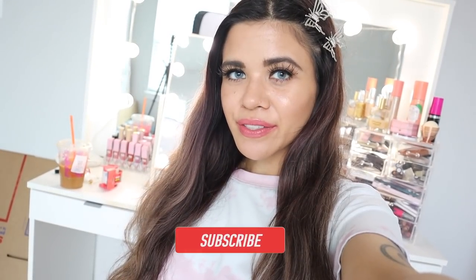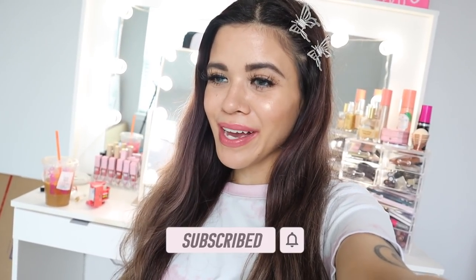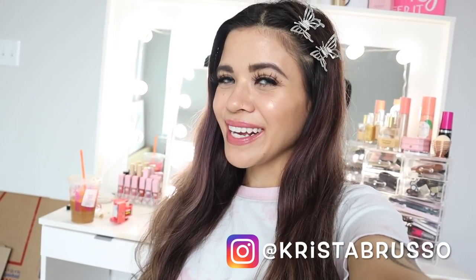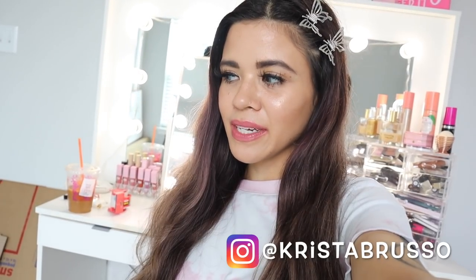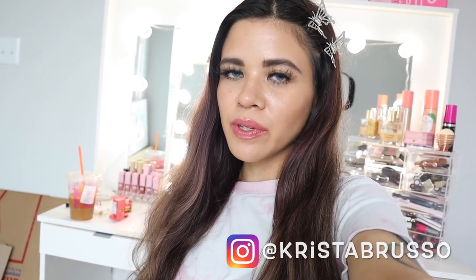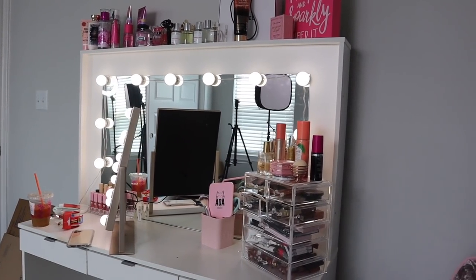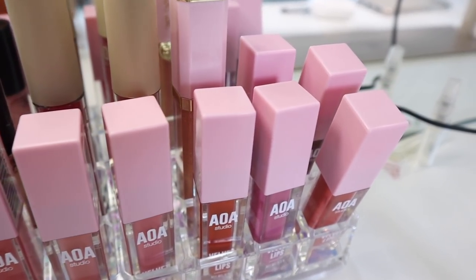Hey guys, welcome back to my channel! We are about to move back to Florida, so it's finally time to start packing up the house. I'm very excited to move back because I miss the beach lifestyle. The first room I want to start in is the beauty room, because I have at least a thousand dollars worth of stuff to bring — like my big pink mirror from IKEA, which was $150, and my vanity was $500. I also want to bring the lights and my makeup organizers.